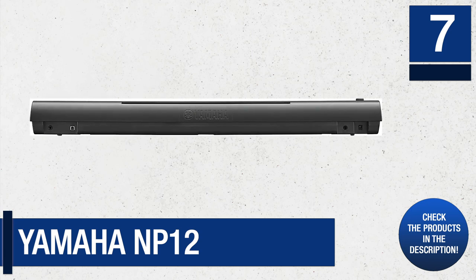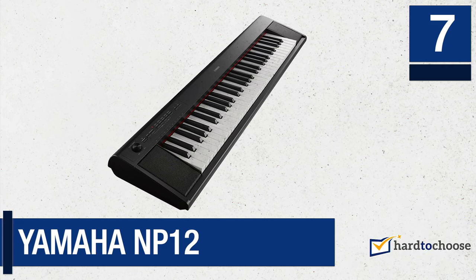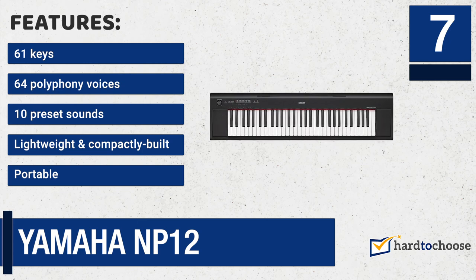It lets you create your melodies regardless of the genre you like, from ballads to rock. This 61-key digital piano has a compact and lightweight design that allows you to take it anywhere. Features: 61 keys, 64 polyphony voices, 10 preset sounds, lightweight and compactly built, portable.